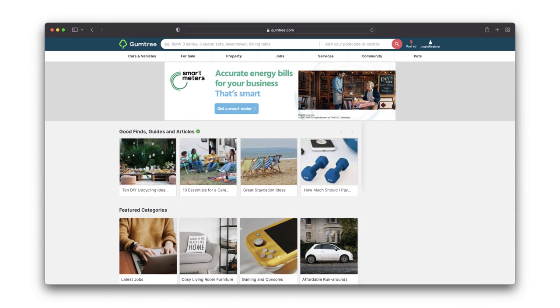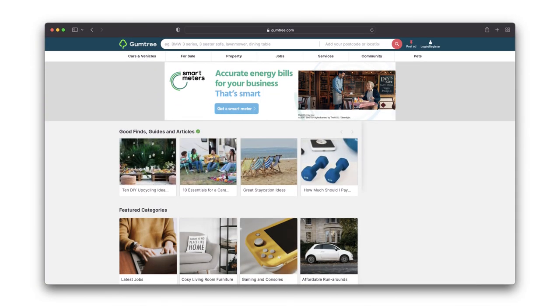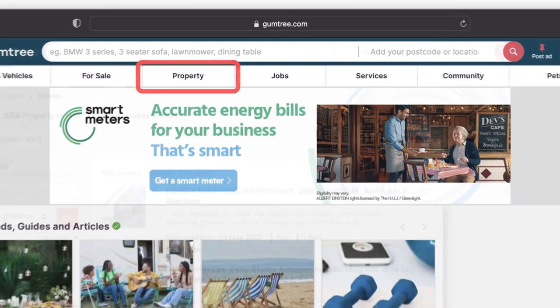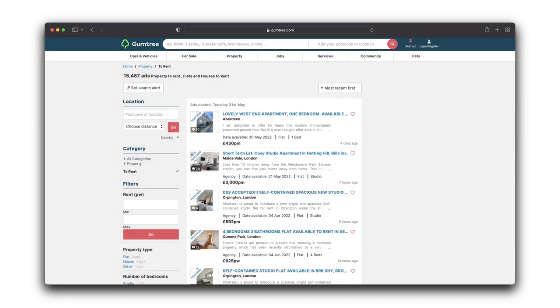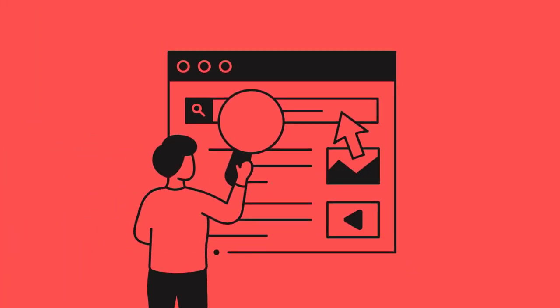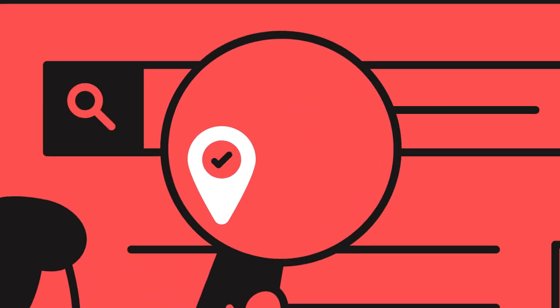First up we've got Gumtree. Gumtree is a major listing site — you can pretty much list anything there. Most people just see it as a general listing site and don't think about it from a property point of view, but you're missing out. We tested Gumtree because you can list properties for let on the site, and we tested it out nationally and were really interested by the results. We found that certain areas respond really well to Gumtree and others not so well, but we still use it anyway just in case.